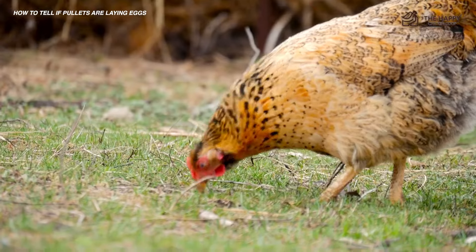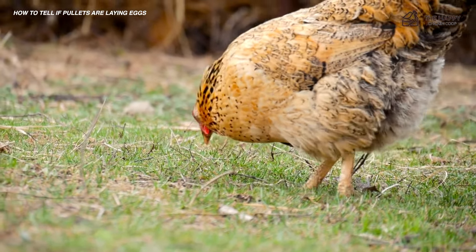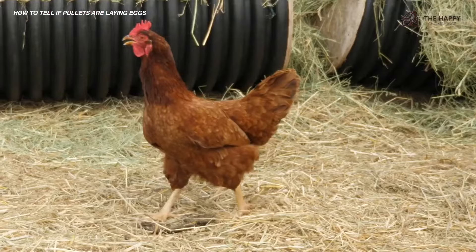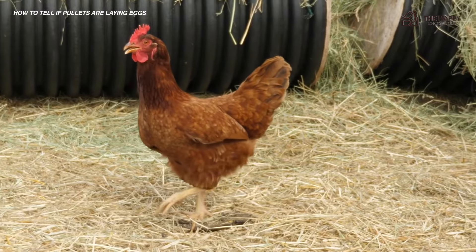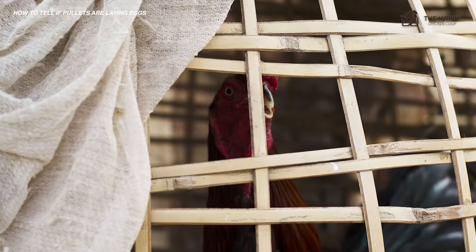Today, we're going to look at how you can check to see which of your hens are laying and not laying eggs. You could just sit all day and watch your hens, but we've got some quick ways to check instead. The two main ways to check which hens are laying are a physical examination and nest trapping. Let's start with physical examinations.